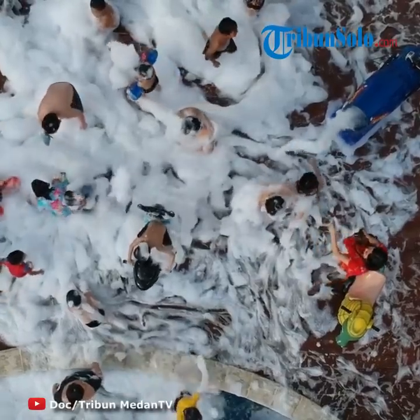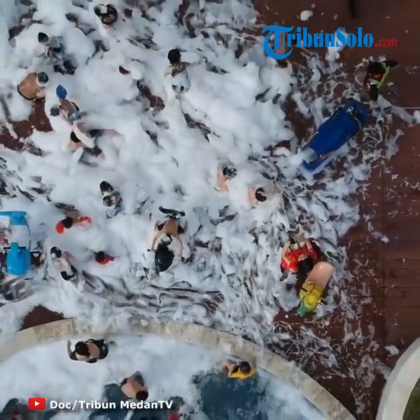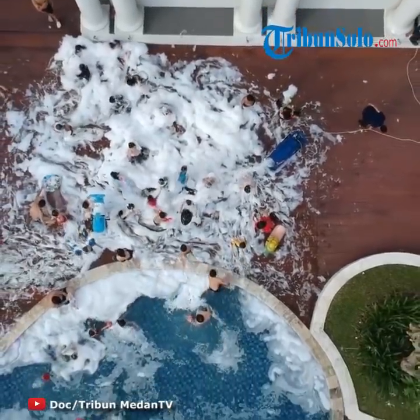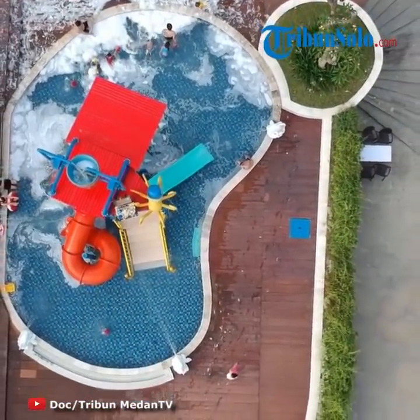Pastikan air kolam renang menggunakan disinfektan dengan klorin 1-10 ppm atau bromin 3-8 ppm, sehingga pH air mencapai 7,2-8. Dan setiap hari hasilnya harus diinformasikan di papan informasi agar semua pengguna tahu.